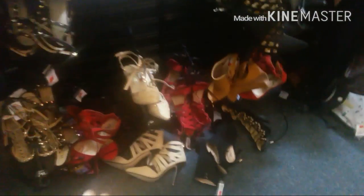Look y'all, look how cute — how cute are these shoes? How cute are these shoes? They're $5, you guys. How cute are these shoes?